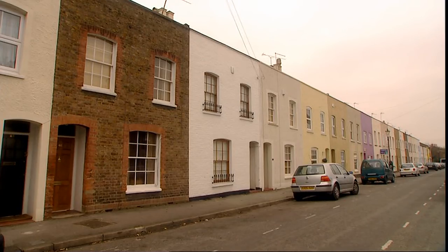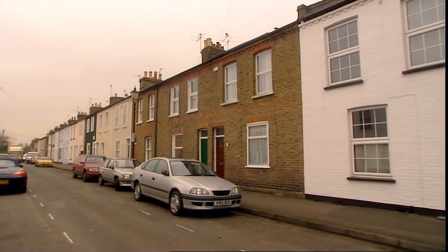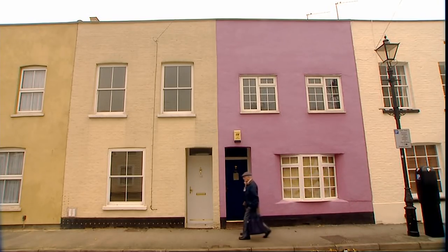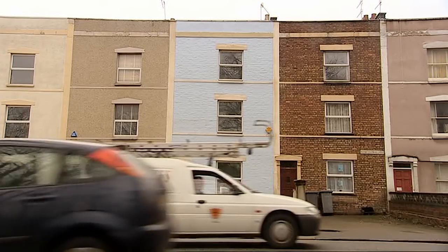Some houses maximise daylight so elegantly and successfully. But daylight can be a problem for a lot of houses. Because the majority of us live in houses built before the last war, built for another generation — they are, on the whole, dark and often badly lit spaces.